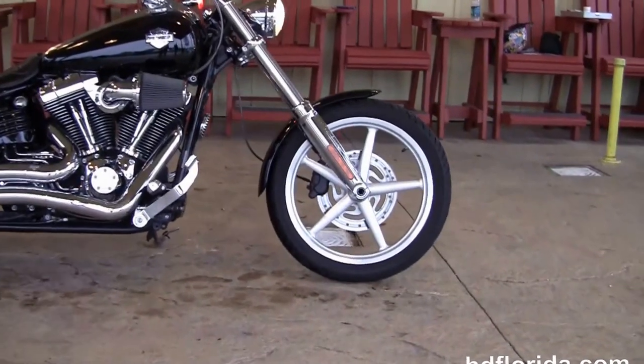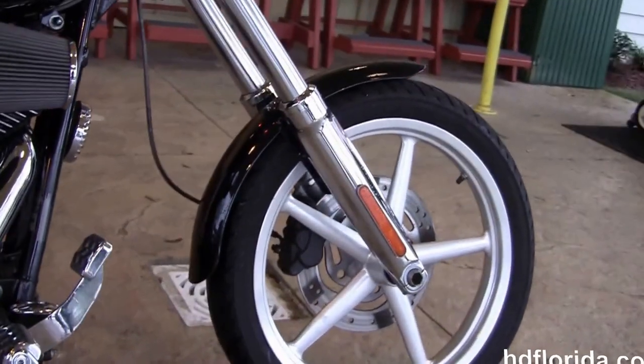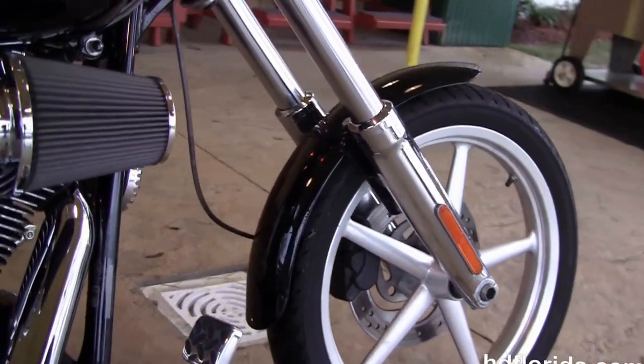This Rocker starts out front with a 5-spoke Argent gray wheel with single disc brakes and chrome lower front forks. We move back to the forward controls with upgraded pegs.